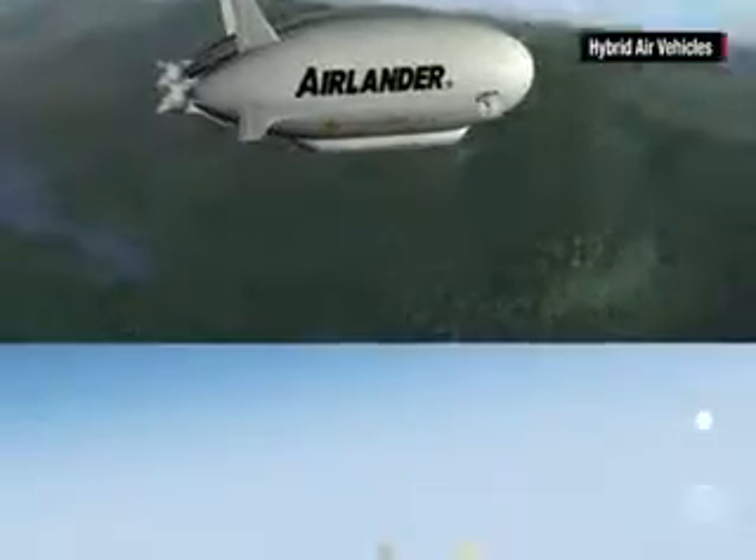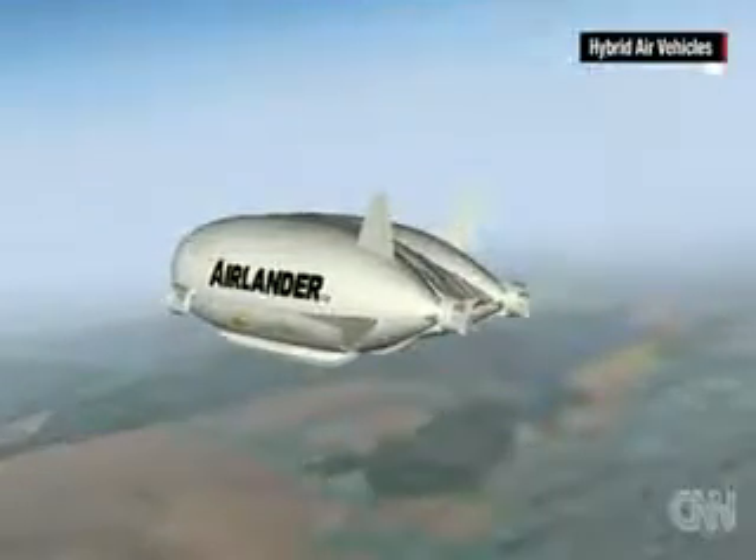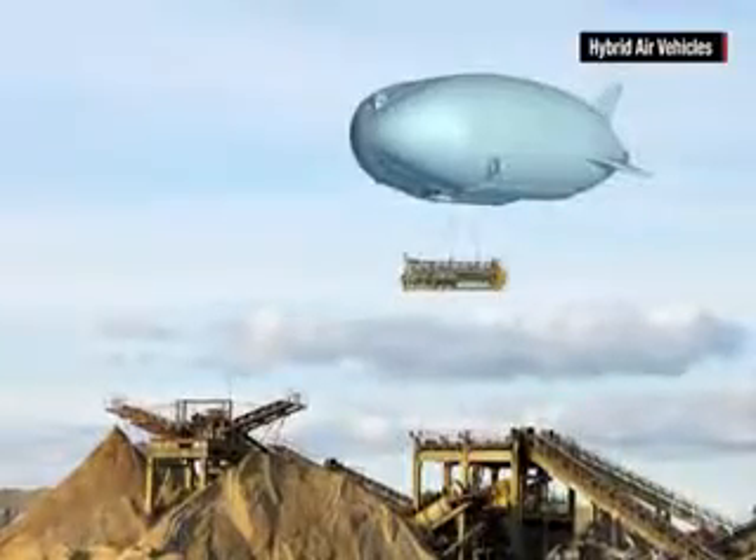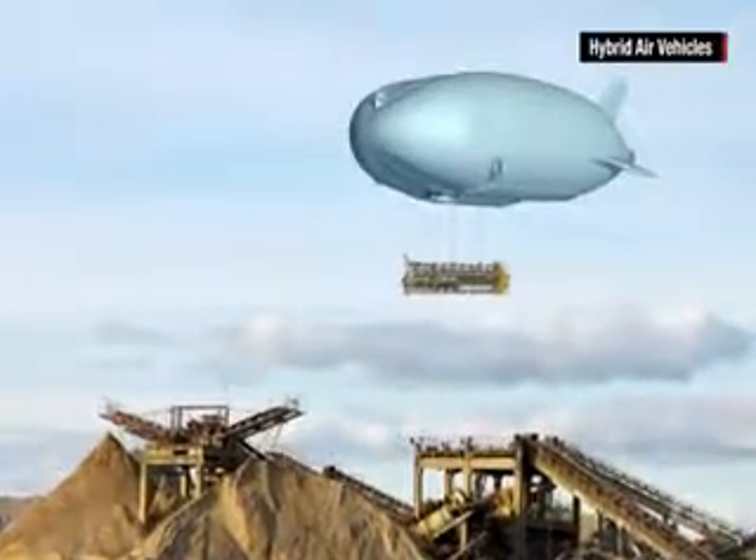Whether it's doing a safari, whether it's sightseeing in places, whether it's doing surveillance work — there's a whole range of uses we have to demonstrate with this vehicle.